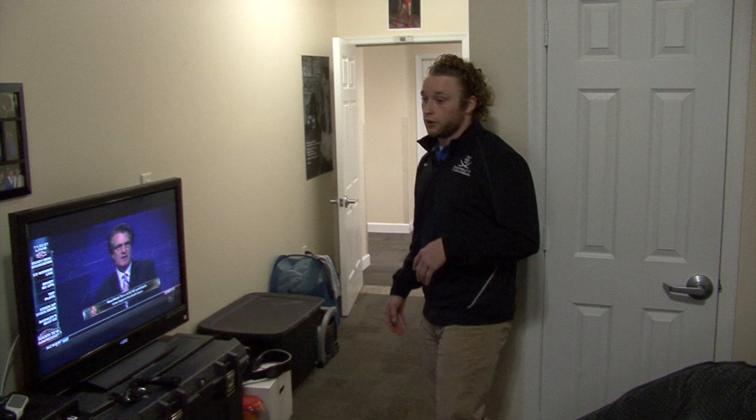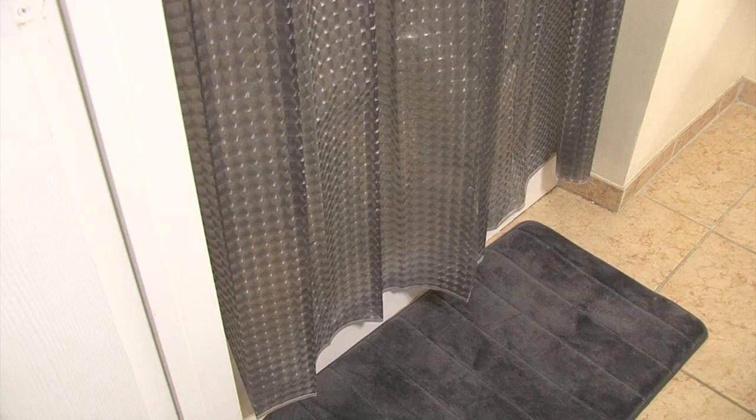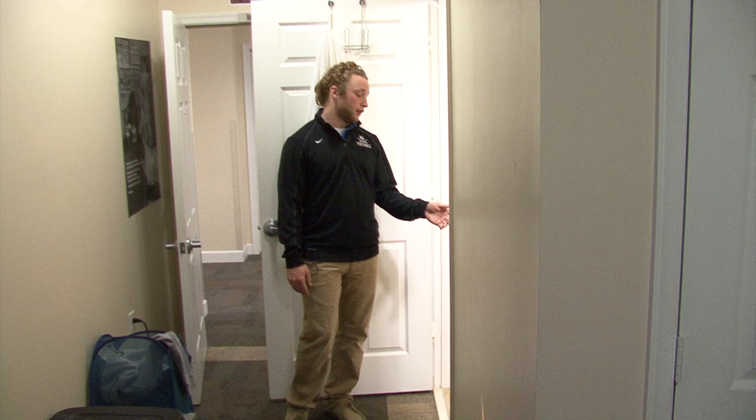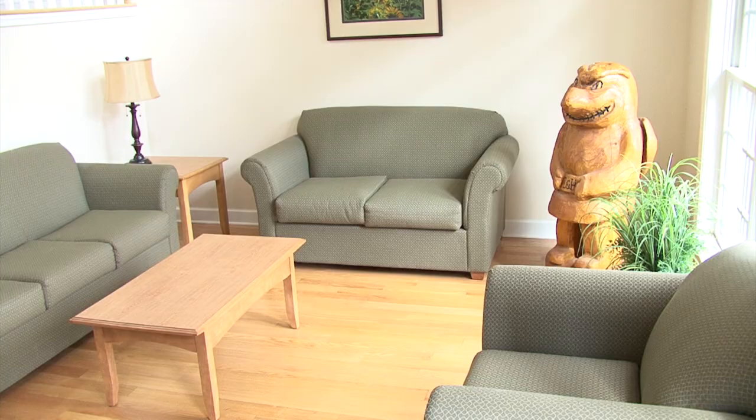But the best thing about this dorm, or Elm Hall, is that everyone here has their own bathroom. You come here and you get a white shower curtain — I made it kind of unique and did my own style with gray and white. You have a sink, a mirror, towel racks, a toilet, and storage under the sink, which is nice for putting cleaning supplies and stuff.